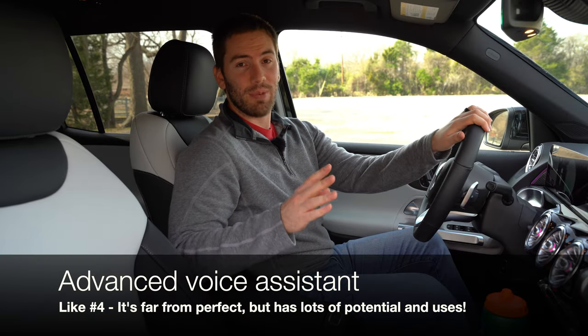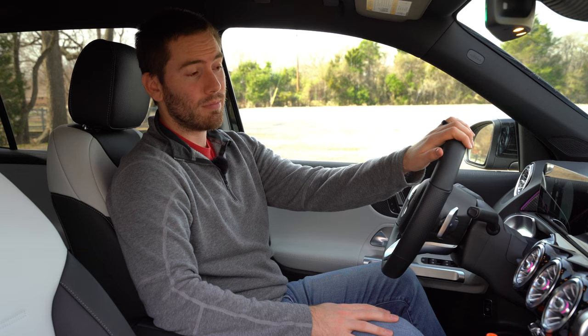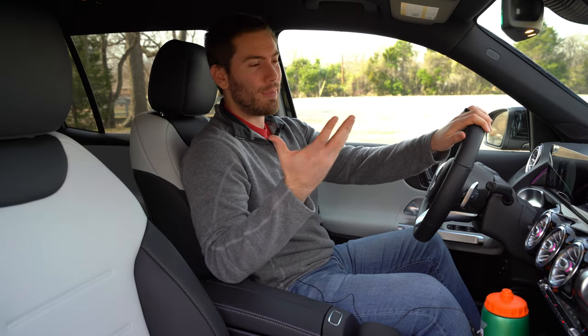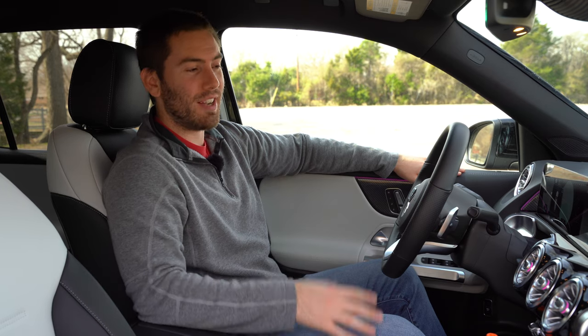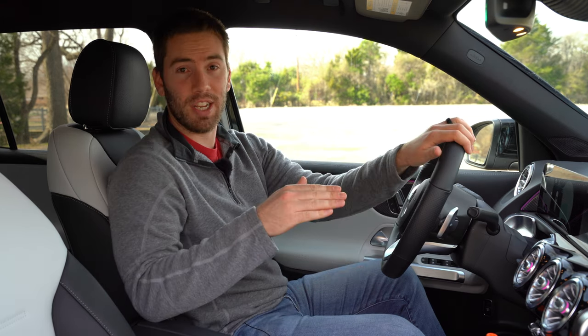My fourth like is the advanced voice assistant. For example, saying 'Hey Mercedes, I'm cold' prompts it to raise the temperature, and saying 'I need a coffee' brings up nearby coffee shops with directions. That demo snippet didn't work perfectly, but you're supposed to be able to speak in a natural voice. She can turn on heated seats, change ambient lighting colors, and it's a learning system designed to be better than many competing brands.